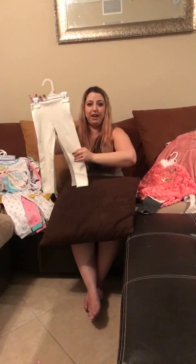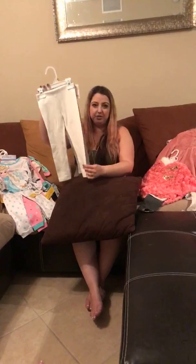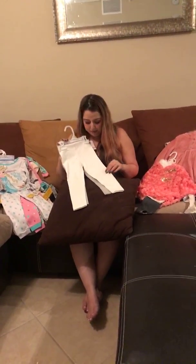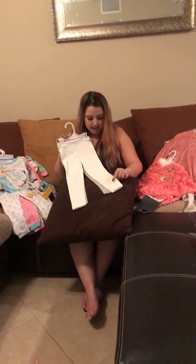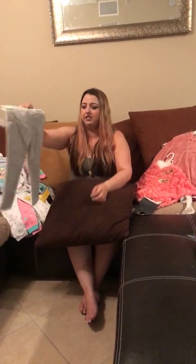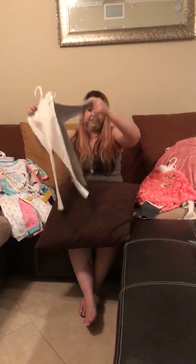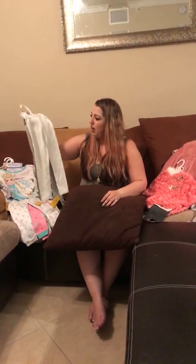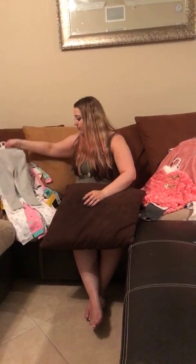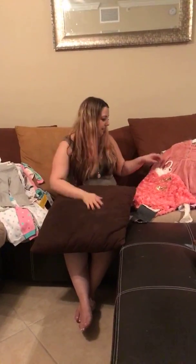Then I got these leggings — originally $28, but I believe I paid $8 or $12 on sale. What I love about them is they have sparkles on both sides. There are two different pairs: one is an off-white bone color and the other is gray, both with little sparkles. They're super cute and will go great with literally everything.